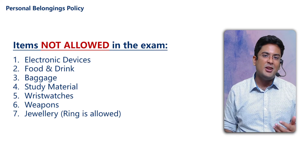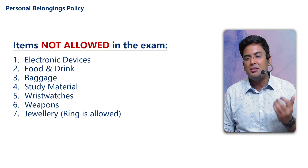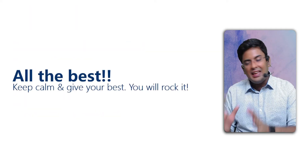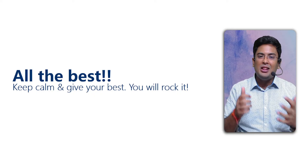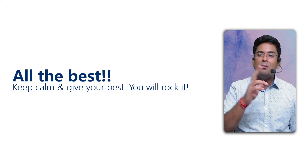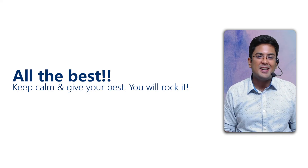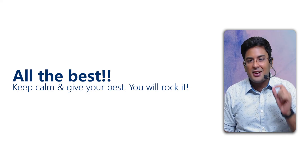So this was a short video. I hope it helps you understand what you should and should not take. All the best — I know you have prepared a lot, the examination is near, and you will go and rock it. If you liked this video, share it with your friends and don't forget to subscribe. See you then, bye-bye.